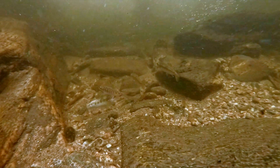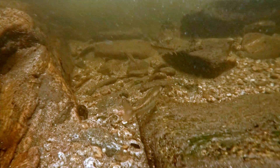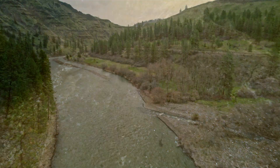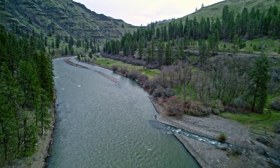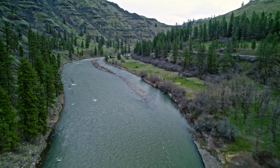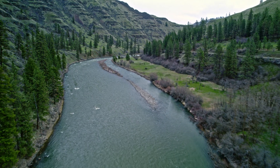After emerging from the redd, juvenile steelhead remain in the freshwater stream for up to four years. Then, during spring runoff, they migrate downstream to saltwater where they will mature into adult steelhead.